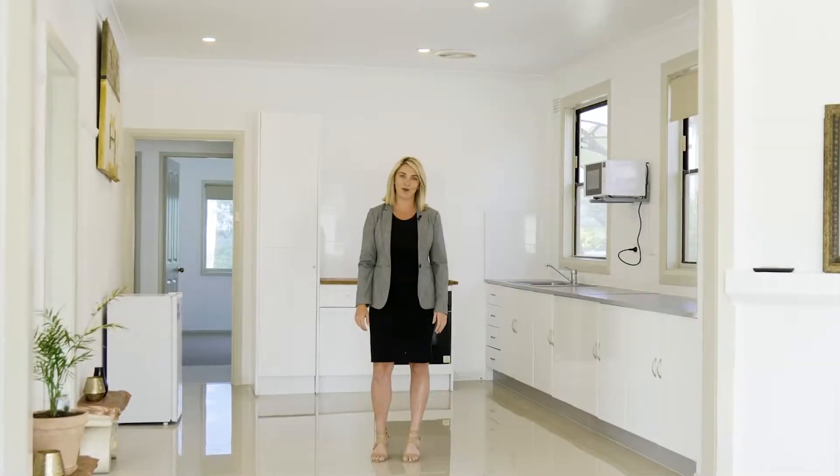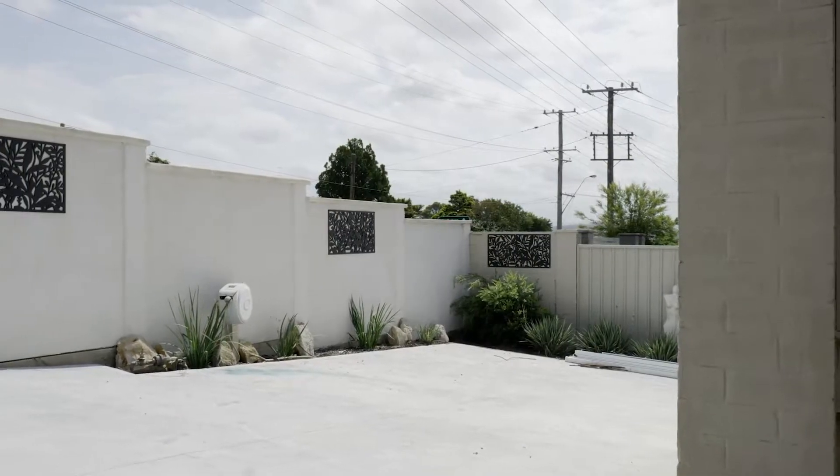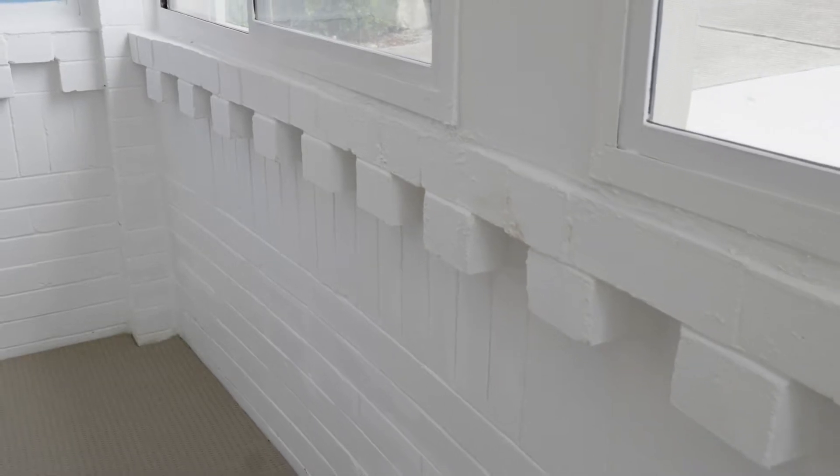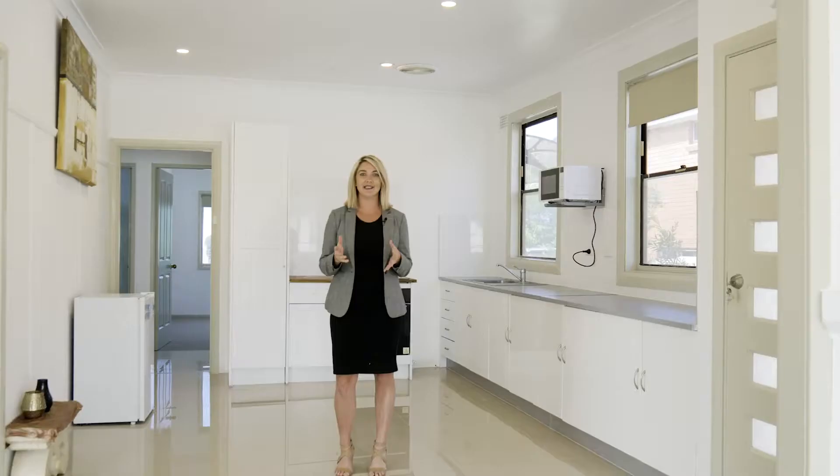I'm Jessica Molan from Moveable and this is your next move. This recently renovated four-bedroom home offers a fresh neutral colour scheme throughout, plus a spacious open plan design. We're only a two-minute car ride or a 10-minute walk to Charlestown Square, making this the perfect first home or investment.